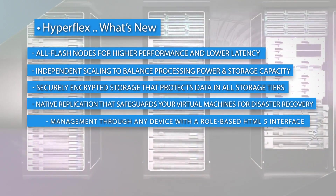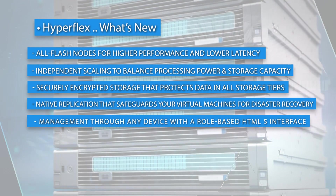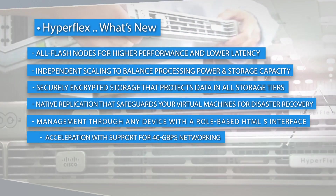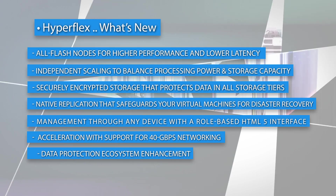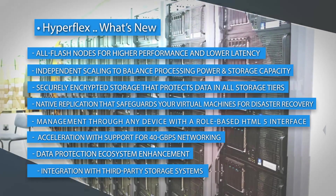Management through any device with a role-based HTML5 interface. Acceleration with support for 40 GB per second networking. Data protection ecosystem enhancement and integration with third-party storage systems.